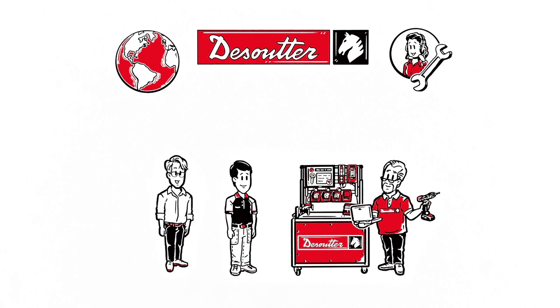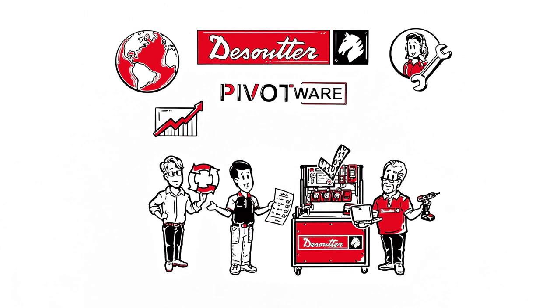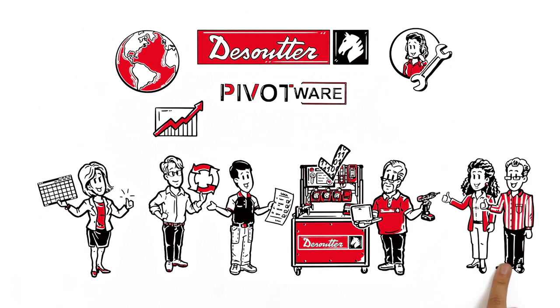Karl is excited to get everything from the same place. Now that he's digitalized his manufacturing with Pivotware, he can help himself with error prevention, boosting manufacturing productivity, mastering complexity, and completing documentation and analytical tasks. This guarantees happy customers and maximizes orders.